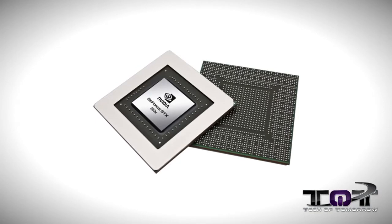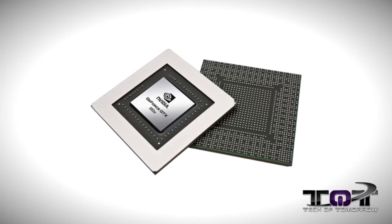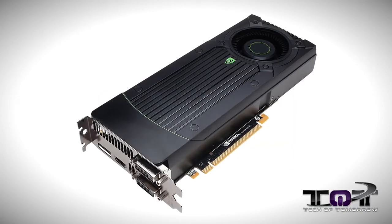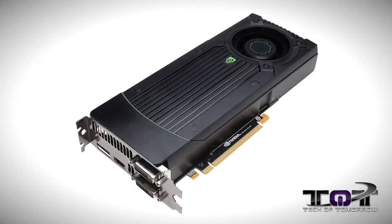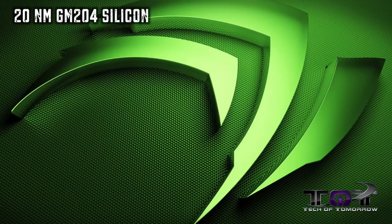Let's talk about the specs on this new card from NVIDIA. The chipset on this card will be the GM204, and it's not supposed to be the most powerful Maxwell-based GPU at all. Judging by the way NVIDIA did this last time, this card is probably the entry level and it's going to keep going up from there.